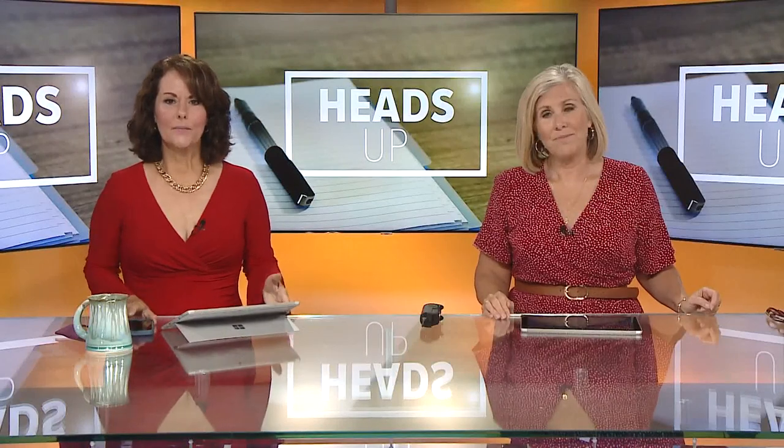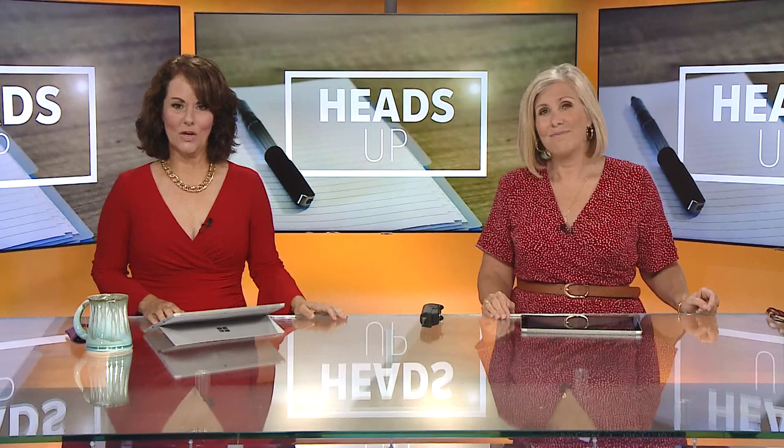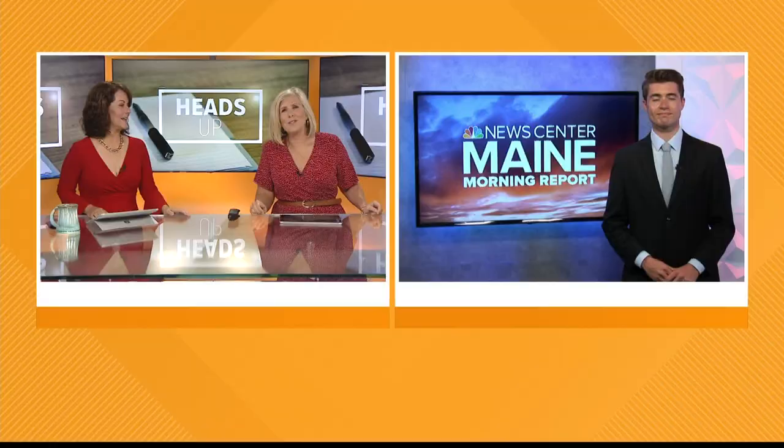There may be a new pest in town. Maine forestry officials want folks to be on the lookout for a potentially destructive insect. Alex Haskell joins us this morning with more on what we need to know about this one.